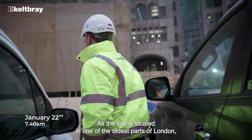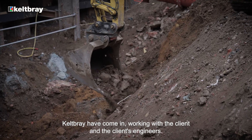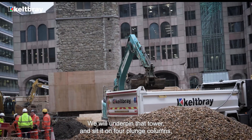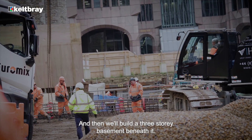As the site is located in one of the oldest parts of London, about 80% of the site is covered by archaeology. Kelpway have come in working with the client and the client's engineers. We will underpin that tower and sit it on four plunge columns whilst we do the excavation, and then we'll build a three-storey basement beneath it.